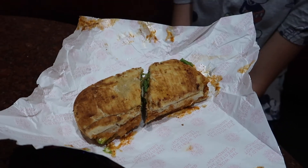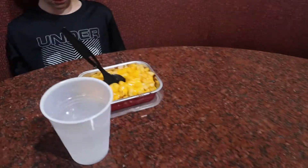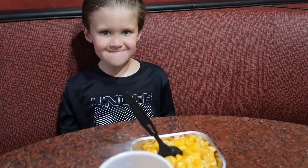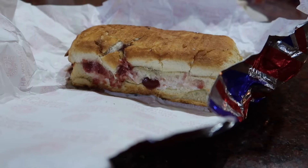Haley got the chipotle chicken avocado, Tyler got mac and cheese, and I of course got the holiday turkey because it's so good.